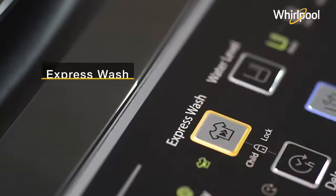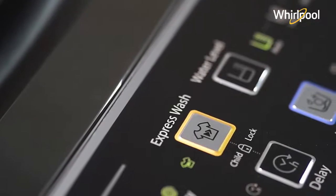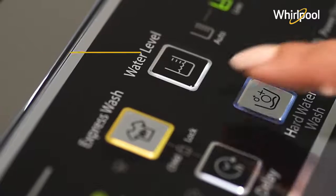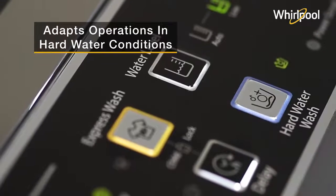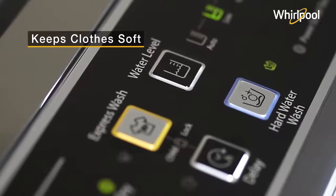It has an express wash option which reduces your cycle time by 30-40% compared to regular cycles. The machine also adapts its operations while washing clothes with hard water, maintaining the softness and color of your clothes.